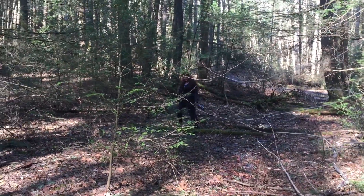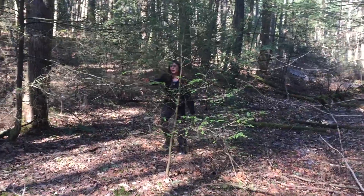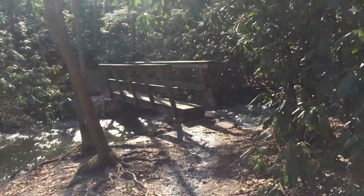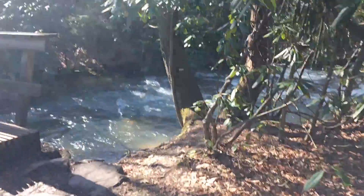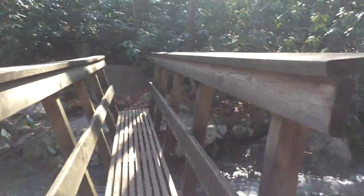We kind of got off the trail a little. Still pretty squishy over here too, but definitely not as bad as the pathway. Just a little stream, but they gave us a nice little bridge, which makes it a lot nicer than trying to figure out how to cross it.